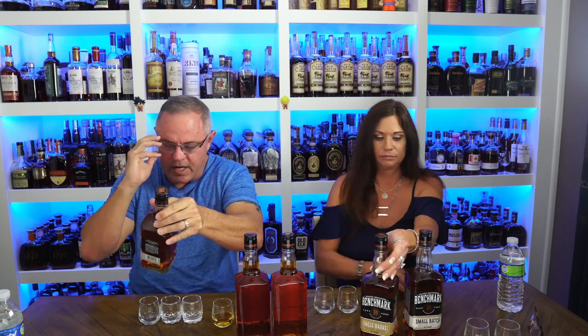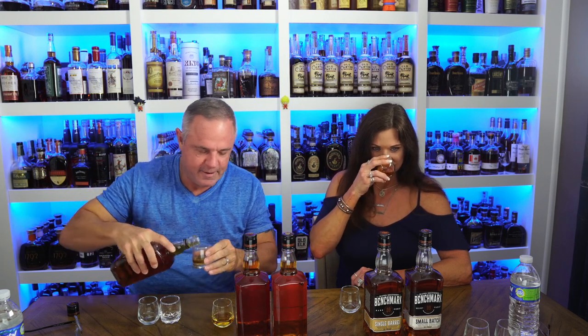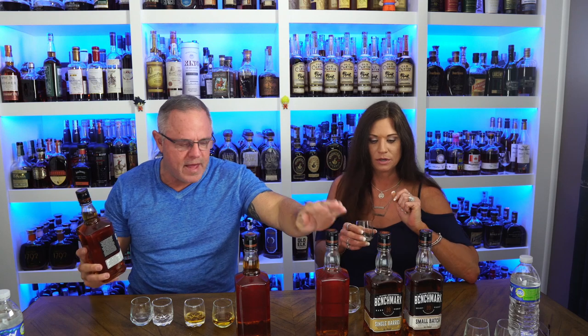The next one is the Bonded — you guys know what that means. The Bottle-in-Bond Act of 1897 sets strict standards for bonded whiskey. This 100 proof Kentucky straight bourbon whiskey is aged for four years to meet those standards. Not much of a nose on these for me, but this smells like vanilla extract actually. That is my favorite so far — it's got a great mouthfeel, very light, a nice vanilla candy flavor. I think I prefer Single Barrel over that, but that is very good.